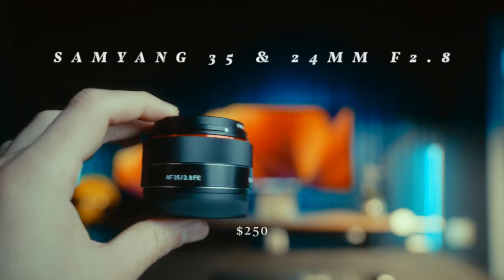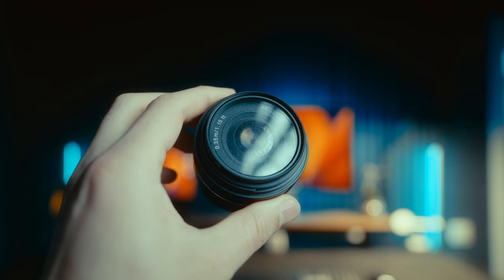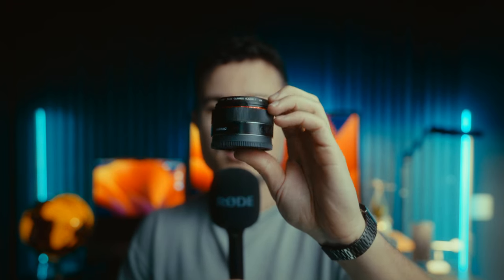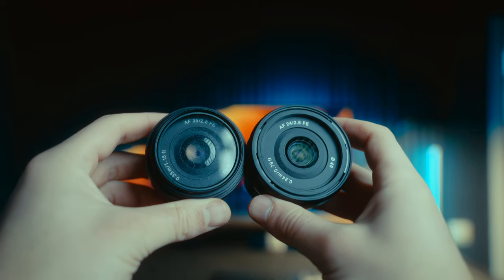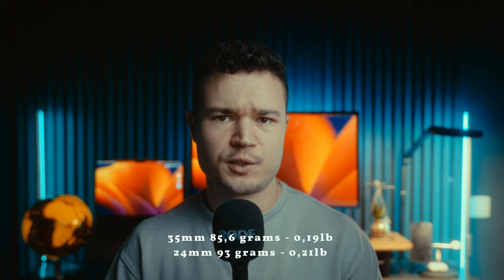Then we have my two tiny beasts: the Samyang 35mm and the 24mm. Just look at how small these are — they're almost like pancake lenses. These are the perfect EDC lenses; I basically bring my Sony a7C2 with these lenses everywhere. For me personally, they replaced my Fuji X100V. I'm convinced that for a lot of people the Sony a7C2 combined with a Samyang 35mm or 24mm is a way better long-term investment. These lenses weigh under 100 grams, only cost about $250 each, and the autofocus is pretty good especially when paired with the newest Sony cameras — I've never had any issues with them.